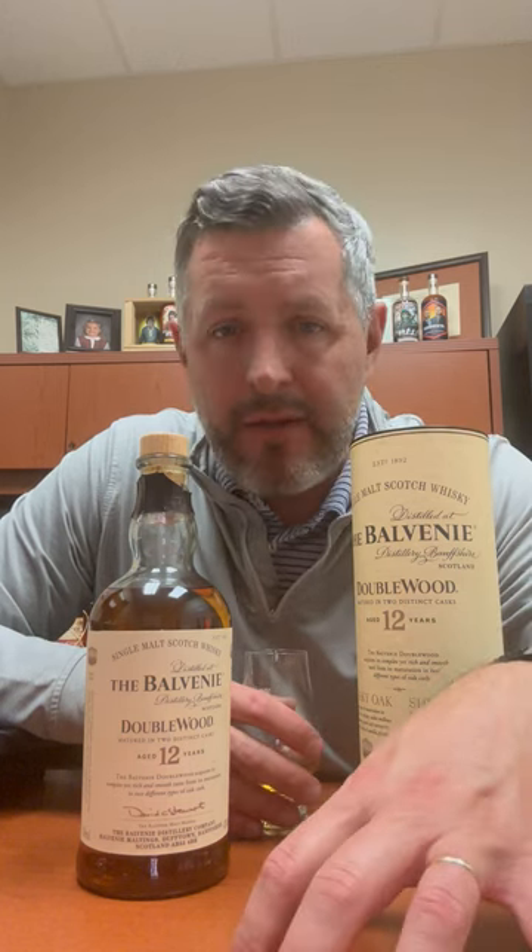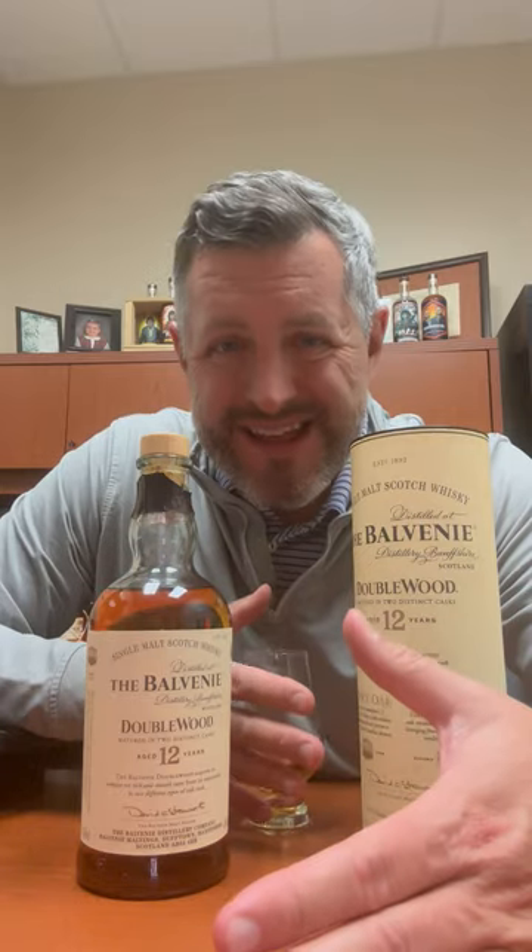It was sort of one of the first times that you took a process that was relatively familiar to Scotch whiskey — aging in a combination of American oak ex-bourbon barrels essentially, and then European sherry oak casks — putting that on the label, putting a 12-year age statement on it.